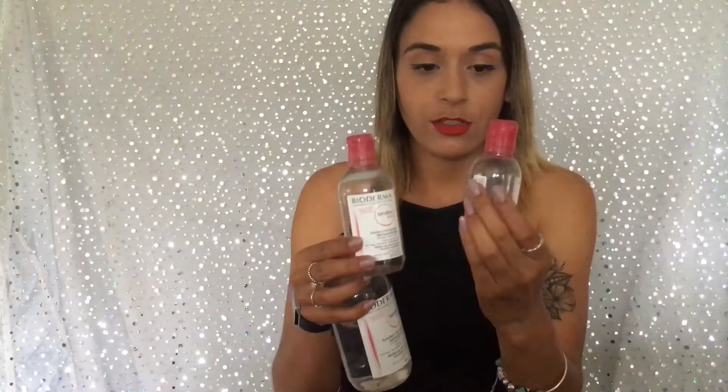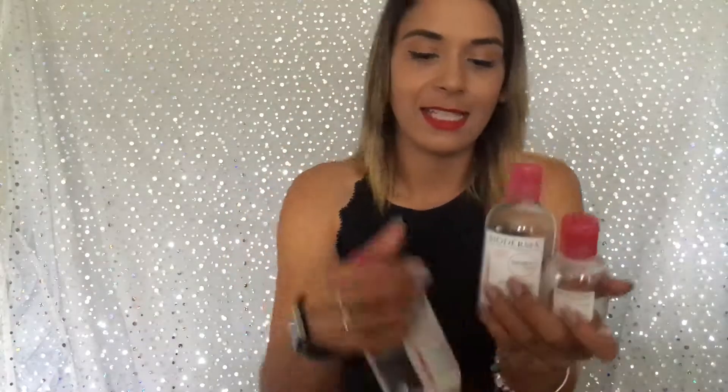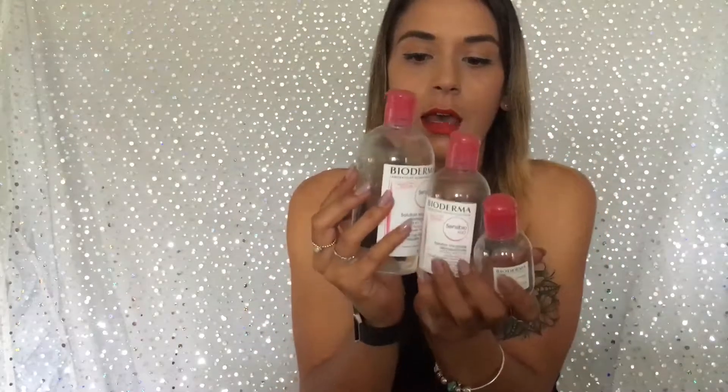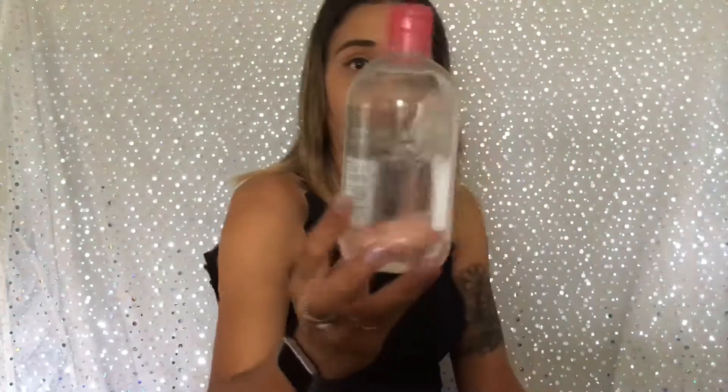So this is Baby Bioderma, this is Big Sister Bioderma, and this is Mama Bear Bioderma — quite a big difference in all the sizes. I only ever buy it when it's on special because it is quite expensive — I swear this is usually around at least $30, so definitely only buy it when it's on special. But it lasts such a long time — I've had this for probably a good three or four months, maybe even longer, so it lasts a real long time.